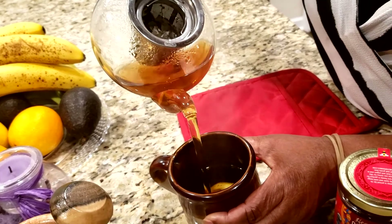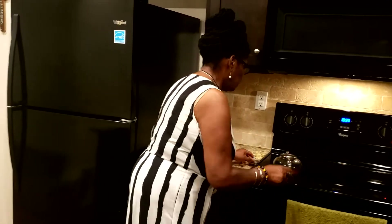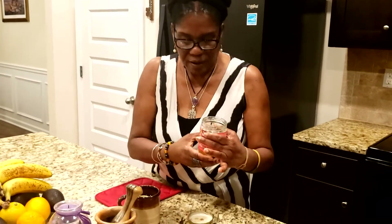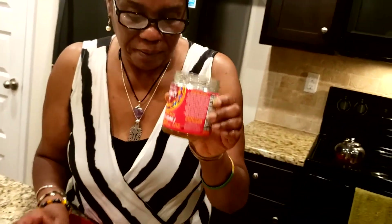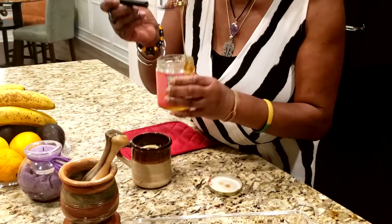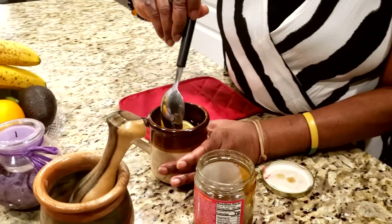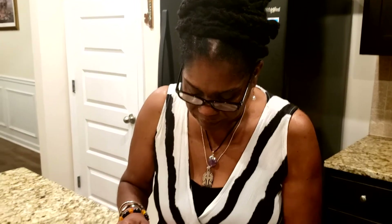I wish you could smell this right here. There we go. Today I'm going to be using this brand — it's called Heavenly Organic raw honey. I'm going to add maybe a little tablespoon in there. It's very hot so it will kind of melt itself in.